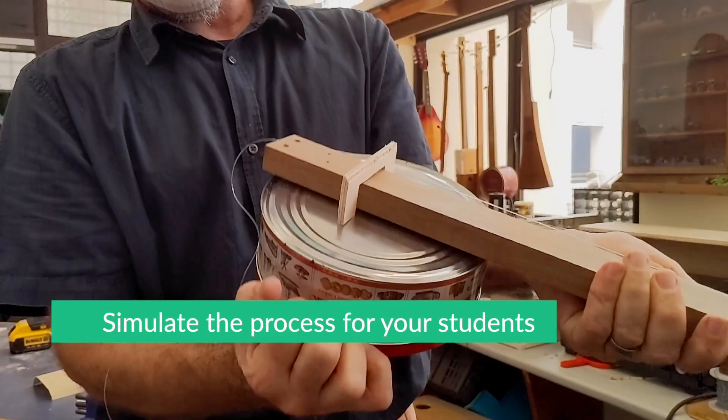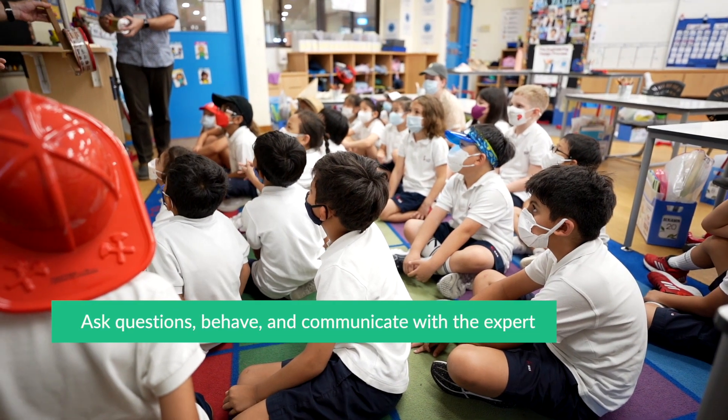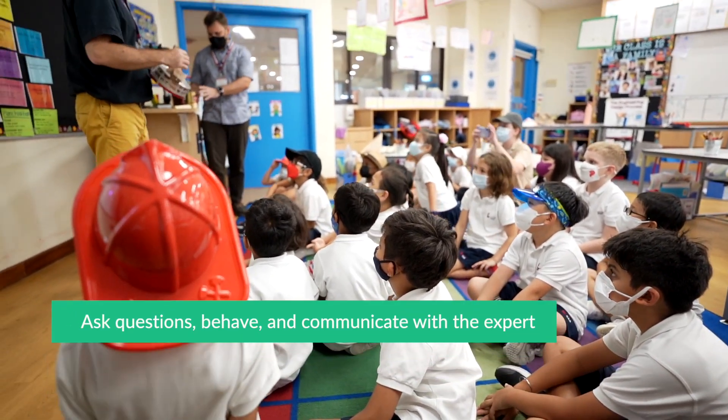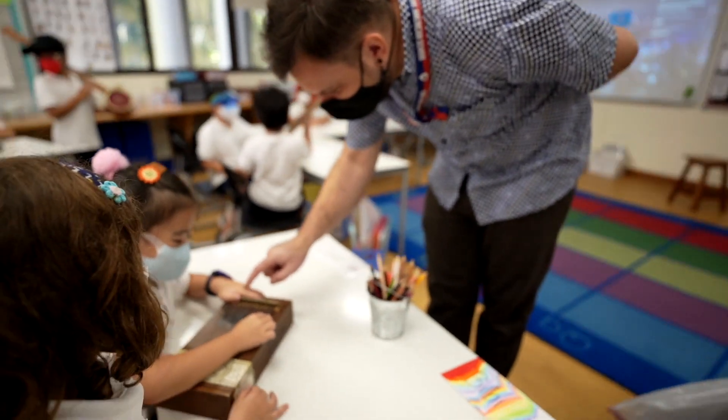And finally, prep your students for the interaction. Talk about the norms of the interaction — how they should ask questions, behave, and communicate with the expert. In addition, help students come up with meaningful questions that focus on how the concepts of the unit will help them with their performance task.